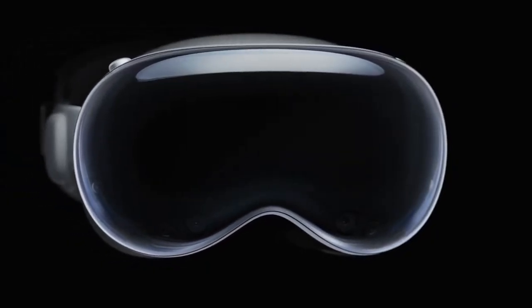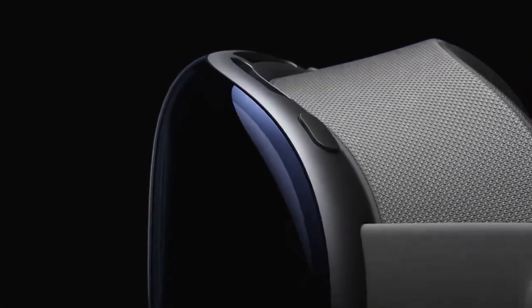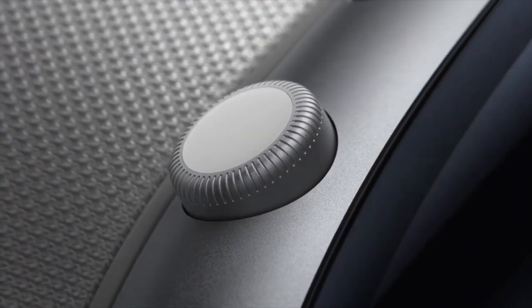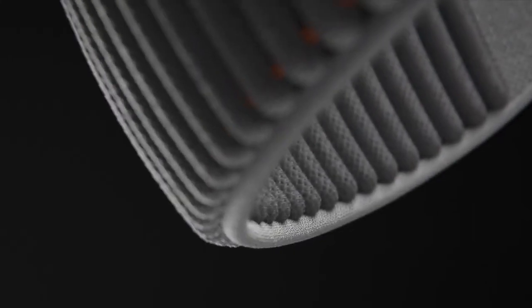Vision Pro is a singular piece of three-dimensionally formed and laminated glass, polished to an optical surface, acting as a lens for eyesight and a wide array of cameras and sensors. The glass flows seamlessly into a lightweight frame housing a button to capture spatial photos and video, and a digital crown that summons the home view and controls immersion levels. It's kept cool by an efficient thermal design that quietly draws air through the system.